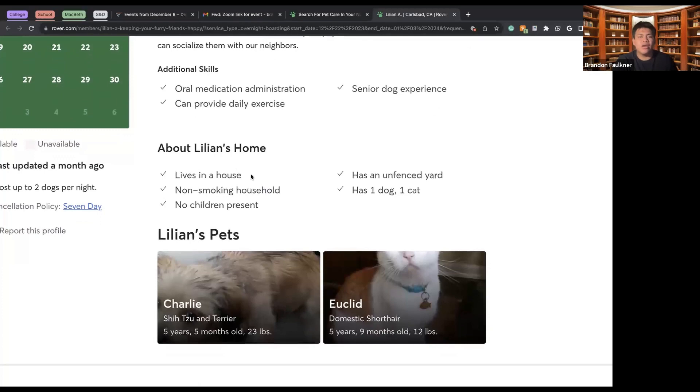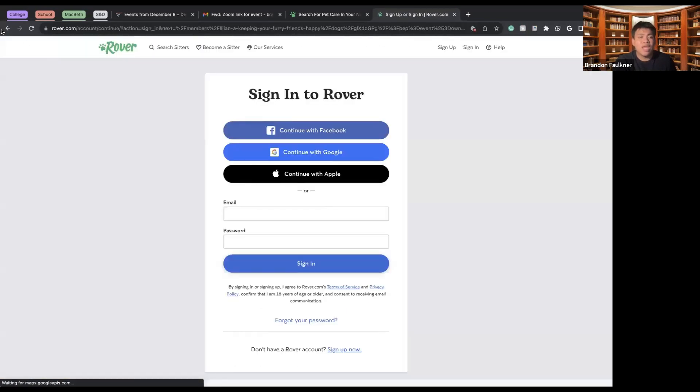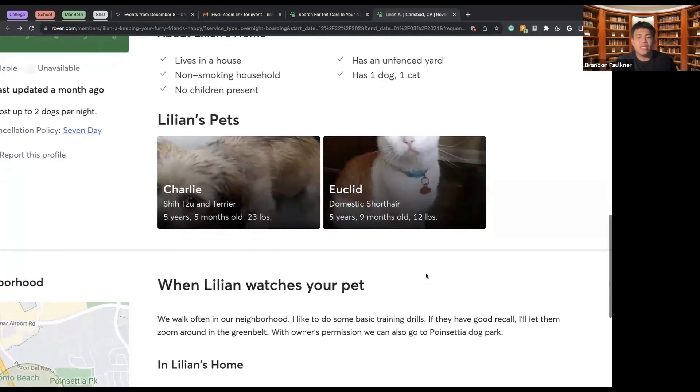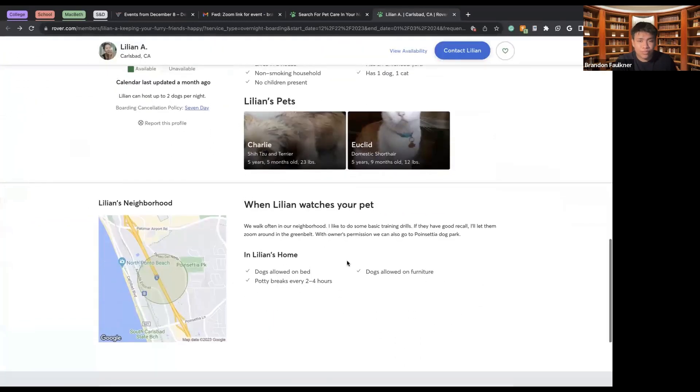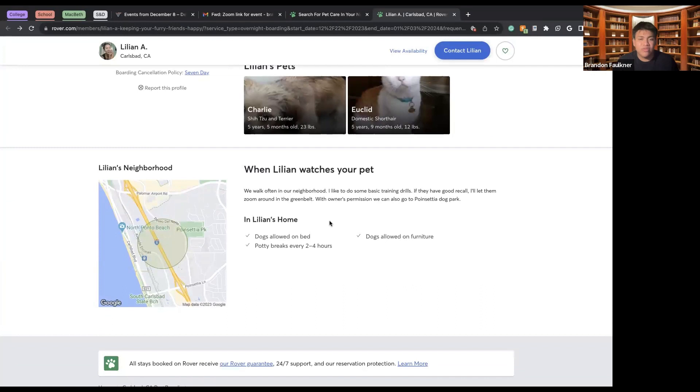A little about Liliana's home: it's a no-smoking home, no children are present, has an unfenced yard, and she has one dog and one cat. We can see photos of her animals — Charlie, her Shih Tzu terrier, and Euclid, her domestic short-haired cat. Once you connect with Liliana, she'll give you her address, but for safety Rover only shows a general area of her location.